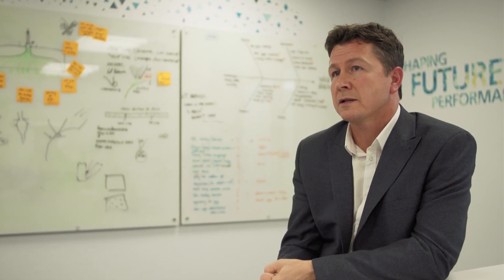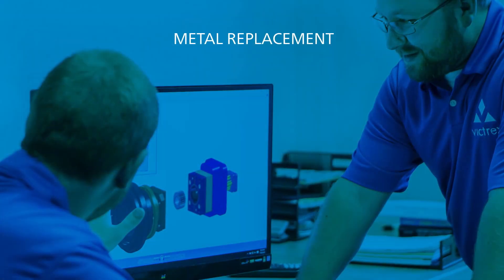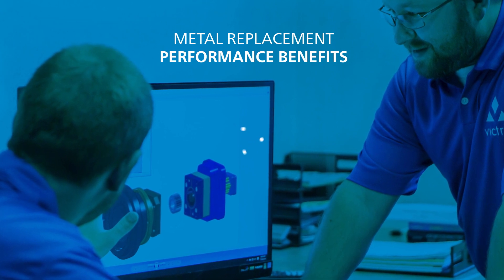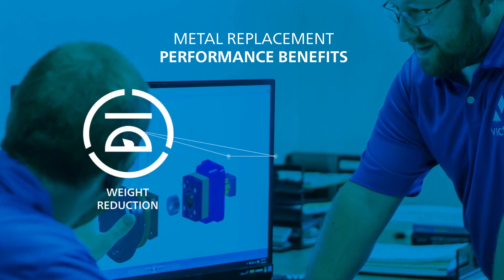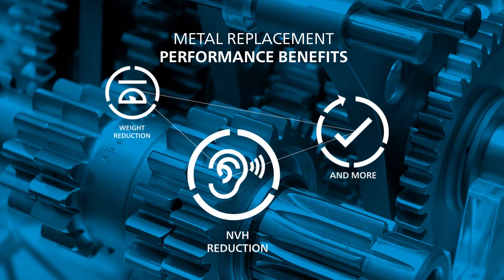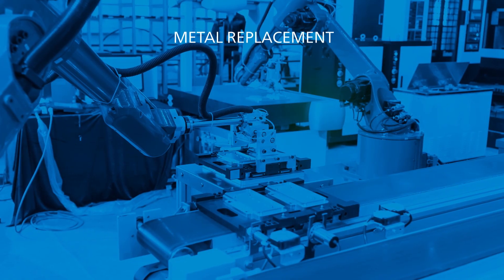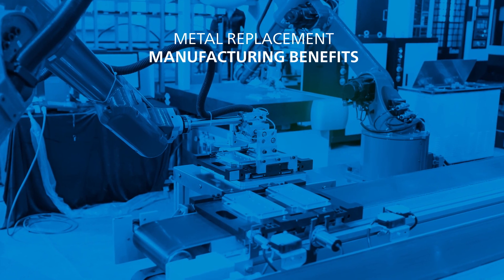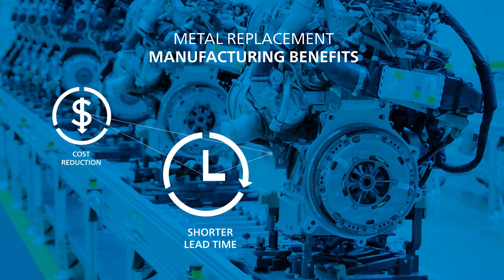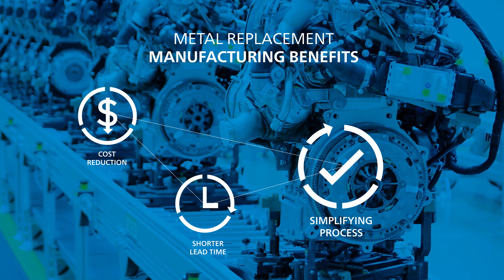There are two reasons for moving from metal to polymers, and particularly PEEK. One is for the performance benefits — examples include lightweighting and improvements in NVH or noise reduction. The other area is around manufacturing: complete simplification of the manufacturing process, removing costs, removing lead times, and removing complexity.